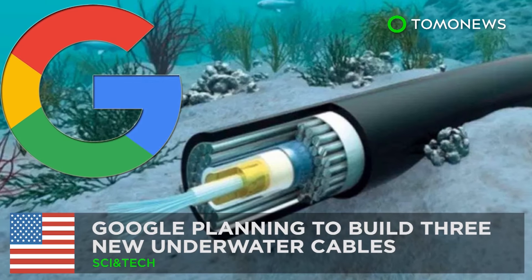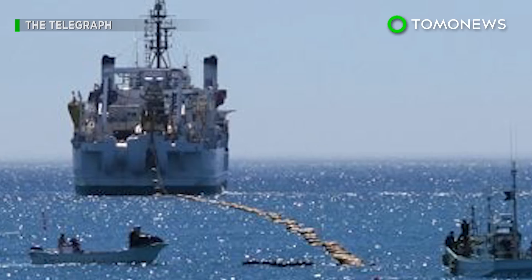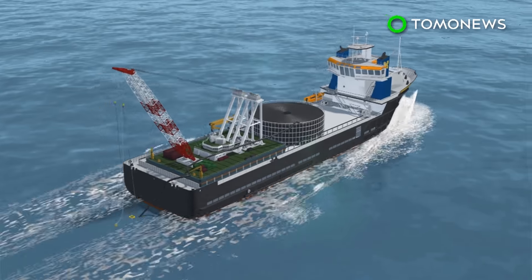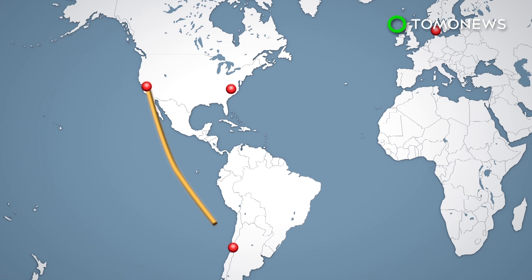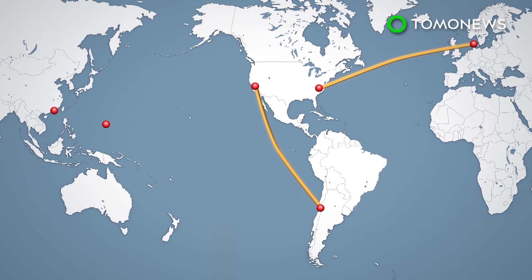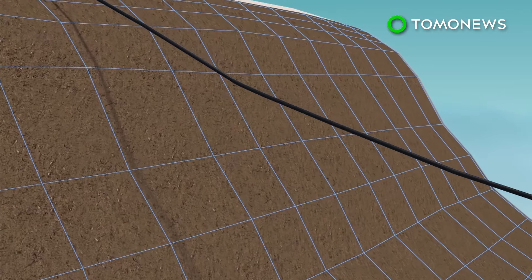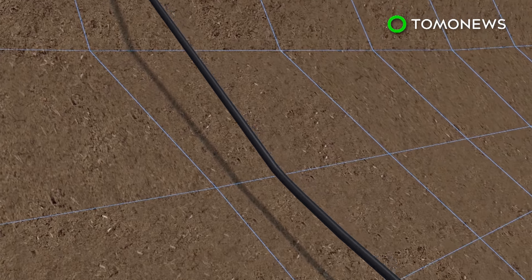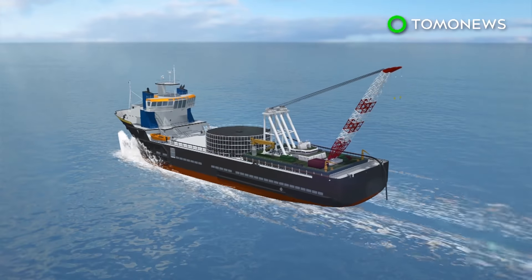Google is planning on laying three new underwater cables in 2019 to help expand its cloud business. The first will run from Los Angeles to Chile, the second will link the U.S. to Denmark and Ireland, and the third will connect Hong Kong and Guam. Laying these new cable systems will help Google develop its cloud services in Latin America, the North Atlantic, the Pacific region, and Australia. Google now has direct investments in 11 cables that are planned or under construction.